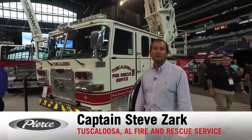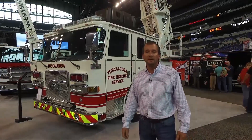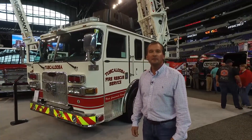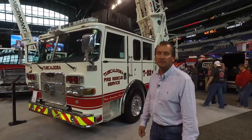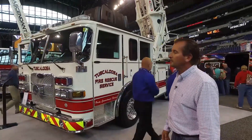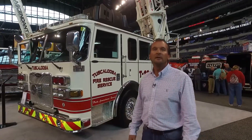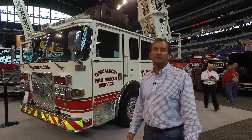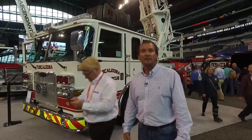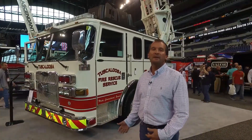I'm Captain Steve Zark with the Tuscaloosa Fire Rescue Service, and we're excited to introduce our new tractor-drawn aerial. It's the Aero XT with the Ascendant 107 ladder on it. One of the features we were excited about was getting a compact vehicle. We wanted to keep it under 59 feet to be able to maneuver around some of the tight areas, as Tuscaloosa is the home of the University of Alabama and has different maneuvering challenges — and this was the ideal setup.